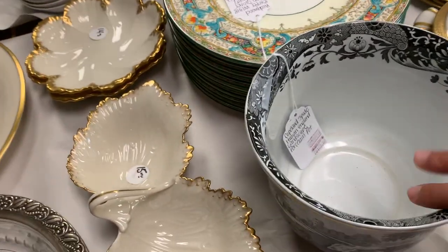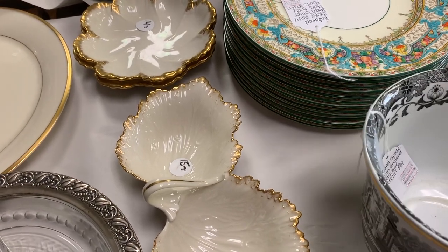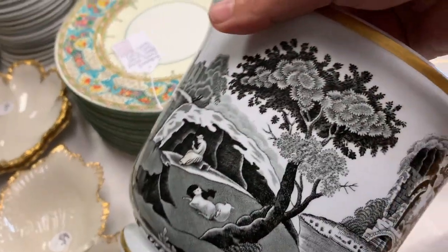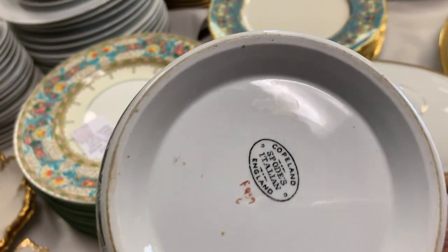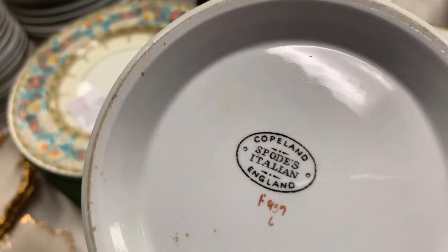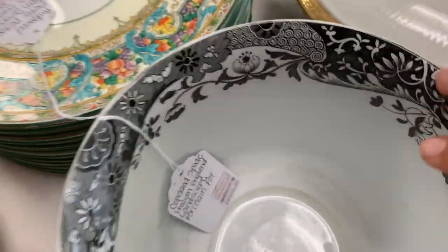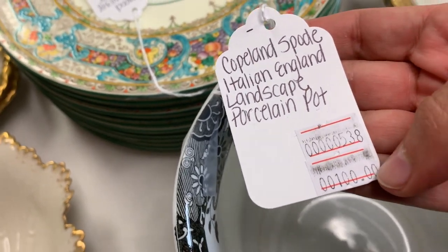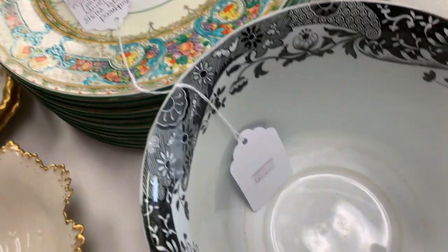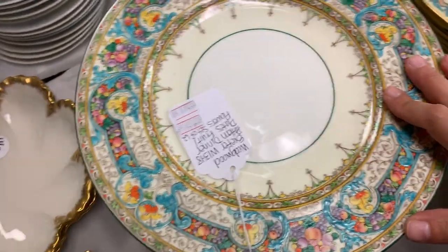Jumping around a little, we have this — I would say a spout pot or spout vase. It's Copland, made in England, very nice and rich in graphic detail, with beautiful details inside as well. We already have a tag on it: it's going for one hundred dollars. We paid about forty-five dollars for it, which is not bad at all.